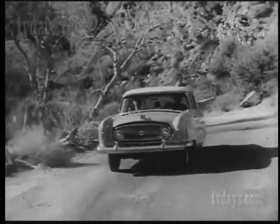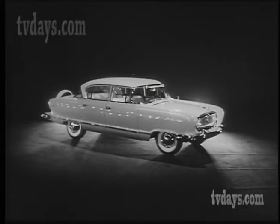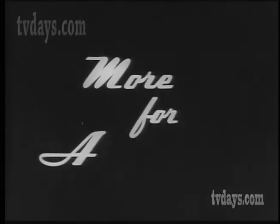Yes, this is the right way to ride in '55. And you're so right to choose a thrilling new '55 Nash Ambassador with new trendsetting style and a new sceneramic wraparound windshield. Widest of any car. Another great reason why American Motors means more for Americans.